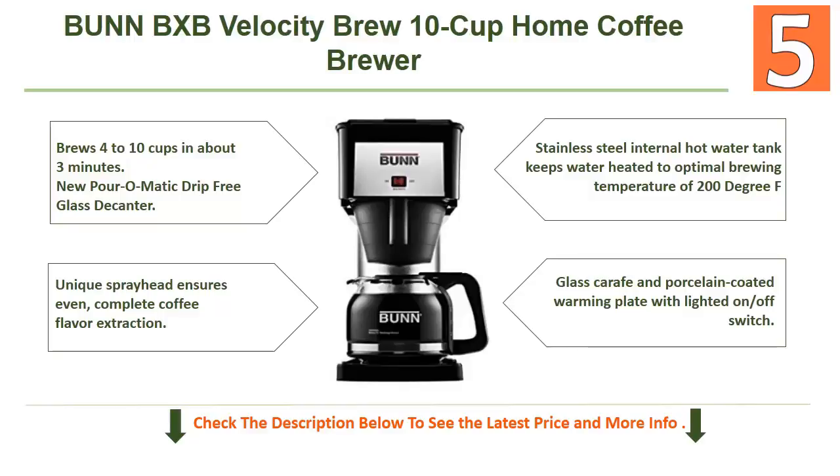It also includes a three-year limited warranty, glass carafe, and porcelain coated warming plate with lighted on/off switch. To know more info and the best price, you can check the description below this video.